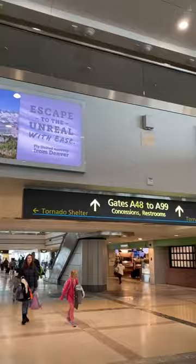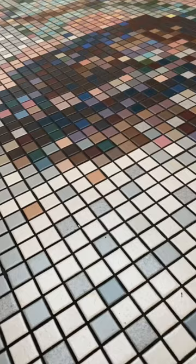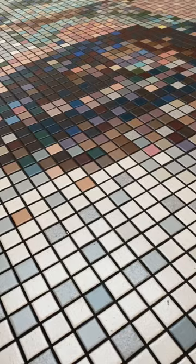At the Denver International Airport in Concourse A, you'll find floor mosaics midway through the concourse. The mosaics are made of one-inch ceramic tile and feature large portraits which reflect the diversity of travelers passing through Denver International Airport every day.